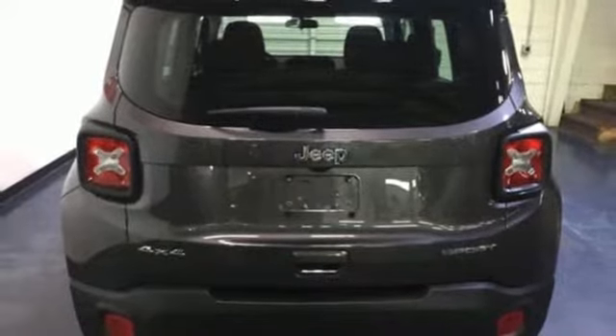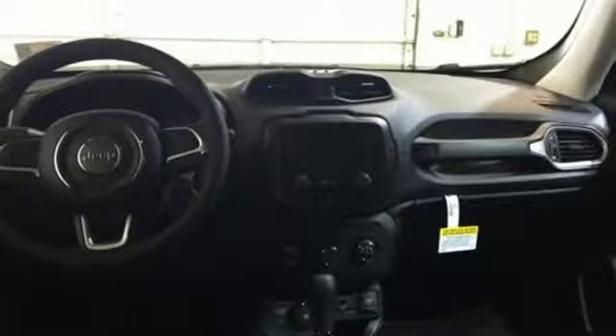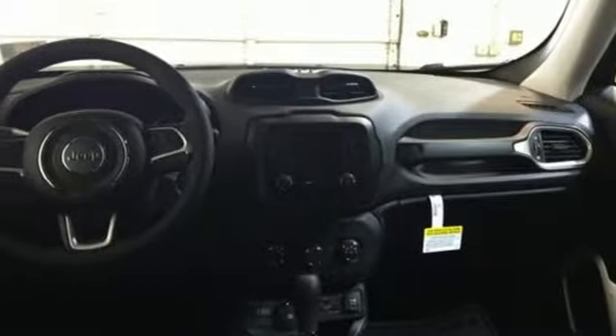Everywhere you want to go, anything you want to do, Jeep takes you there. Take it for a test drive today.